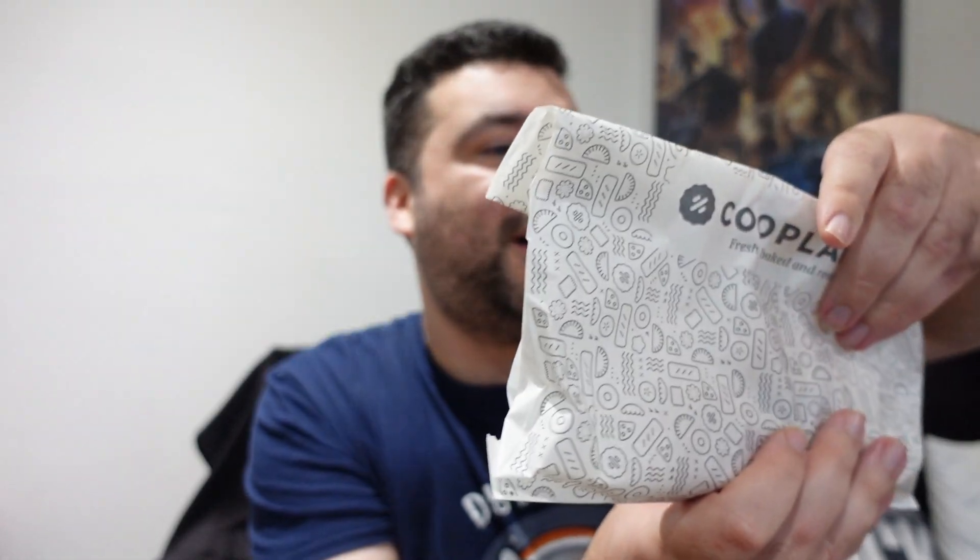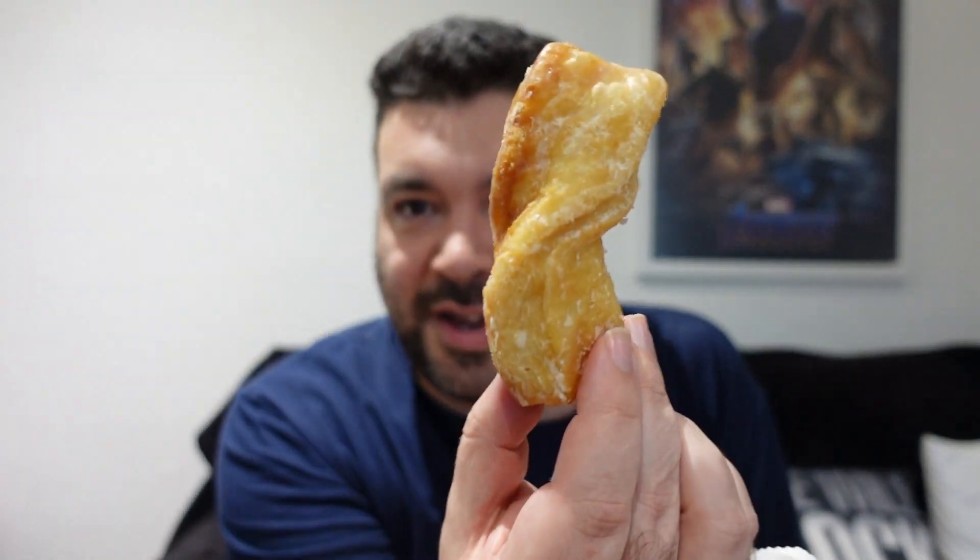There is a lot in here actually. So we've got a yum yum, which is essentially like a doughnut. How many have we got in here? Two. I have to be careful with these - this is basically a big twisty doughnut. They're very nice.